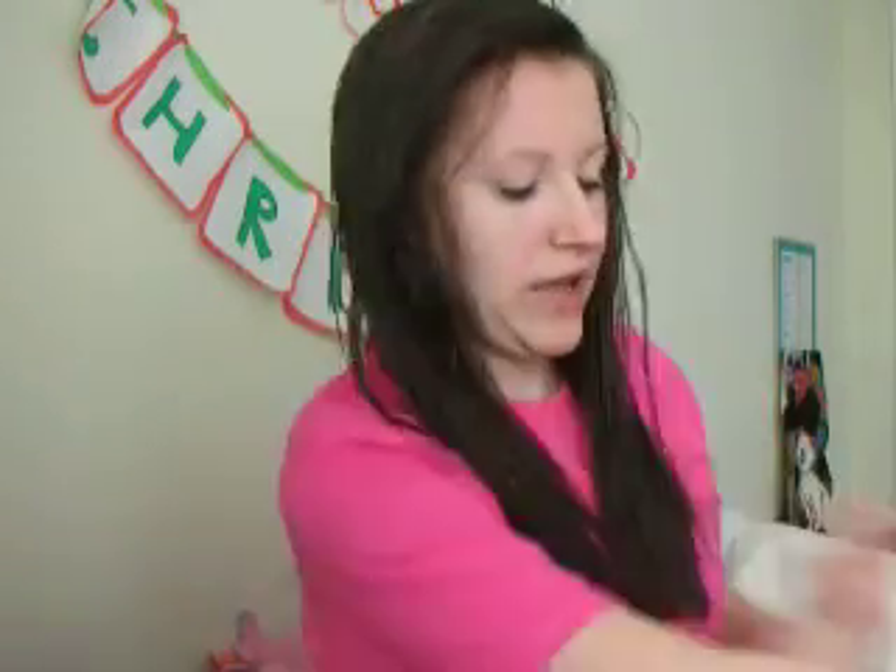Hi everyone, so today I wanted to film my wet hair care routine and I am very excited. I've been wanting to film it for a while so I just decided I would film it now since my hair is wet. On my other channel I used to do hair vlogs showing my hair growth each month, and I'm going to start that back up and do one for January. It'll probably be posted in the first week of February.